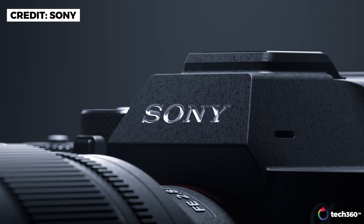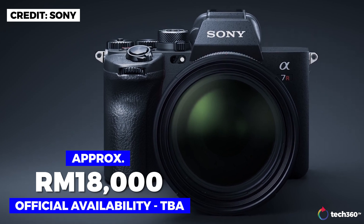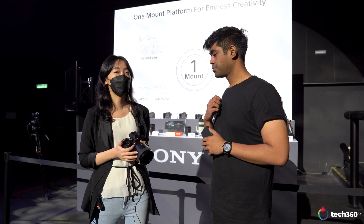The price range is approximately Malaysian Ringgit 18,000. Look out on our social media for the pre-order information, which will be available very soon.